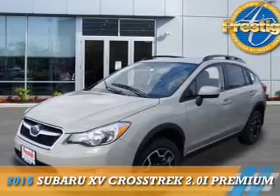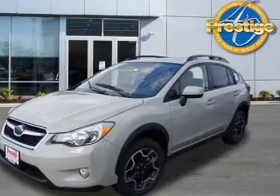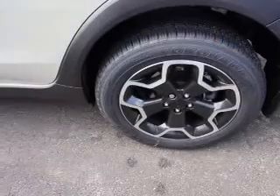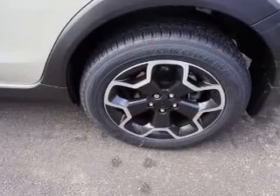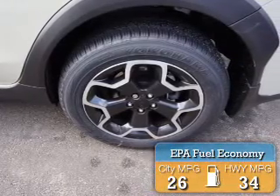Presenting the 2015 Subaru XV Crosstrek. It's powered by a 2-liter, 4-cylinder engine and a continuously variable transmission. Great fuel efficiency saves you money by requiring fewer trips to the gas station.